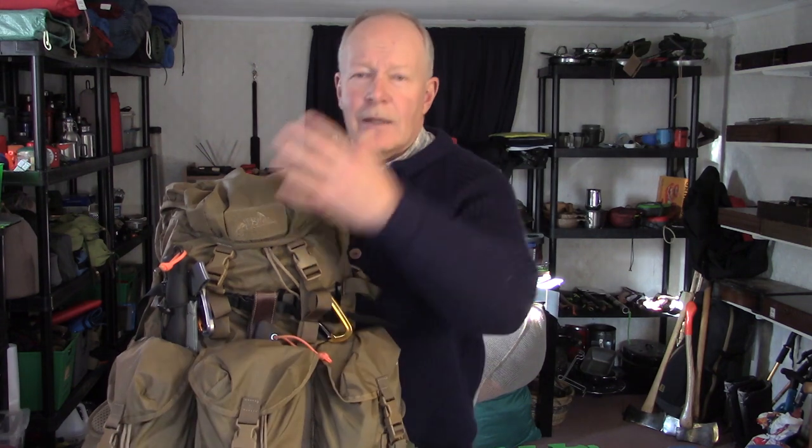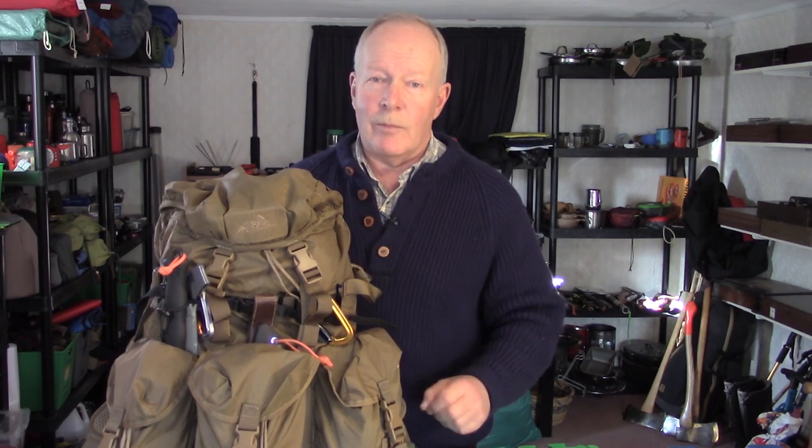We'll work our way around the backpack, starting with what's on the outside literally hanging off, and then I'll work my way into the three pockets and then the interior. It's not going to be in any specific order. If it's a priority item, one of the five C's, I will make sure to mention that.